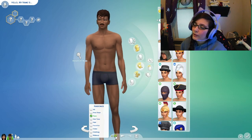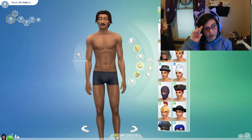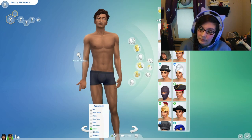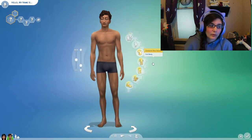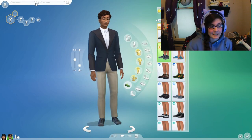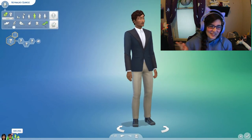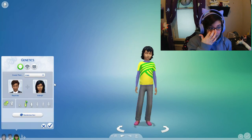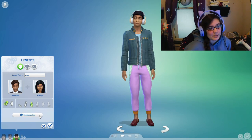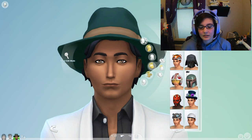Once we had our parents completely randomized, we went through and made a child — that's the challenge, to see what kind of child you could get looks-wise. I actually ended up making two: one female and one male. I did go with the teen stage because the features are more developed at that point. We could have done a baby and aged them up, but I just went with a teen in general.